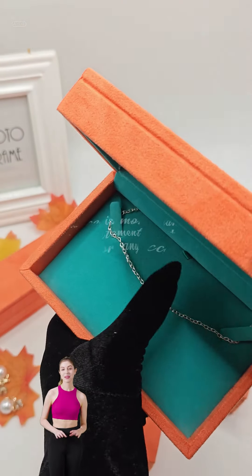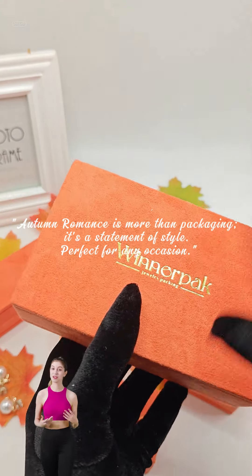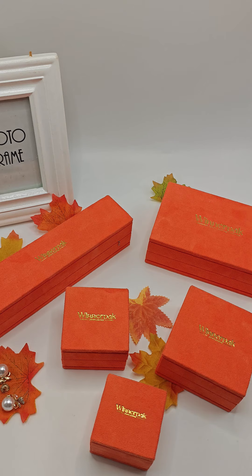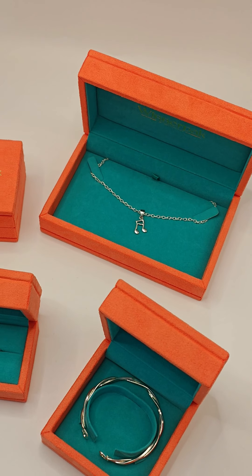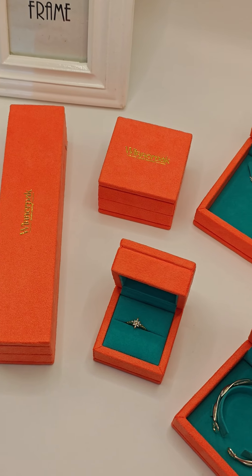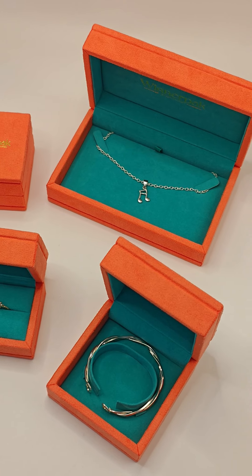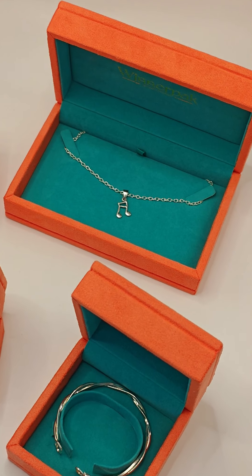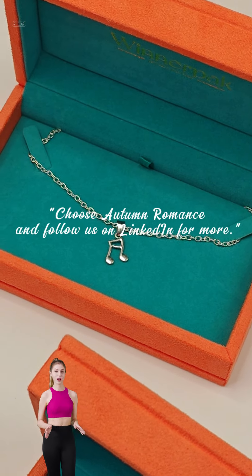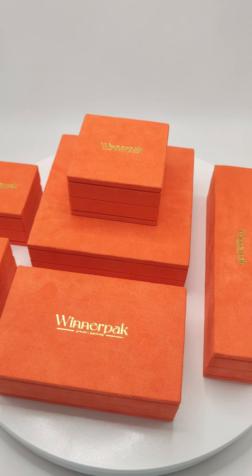Autumn Romance is more than packaging — it's a statement of style, perfect for any occasion. Choose Autumn Romance and follow us on LinkedIn for more.